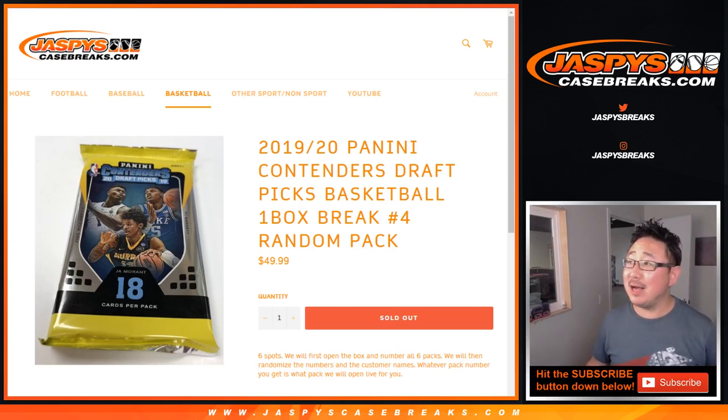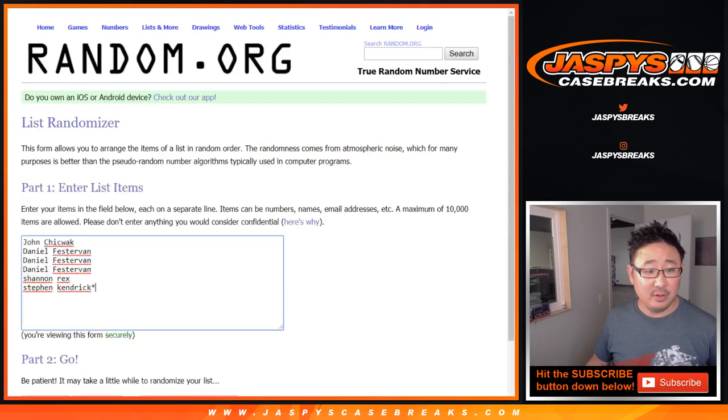Hi everybody, Joe for JaspiesCaseBreaks.com with a one-box random pack break of 2019-20 Panini Contenders Draft Pick Basketball. This is random pack break number four. Big thanks to these lovely people right here for getting into it.